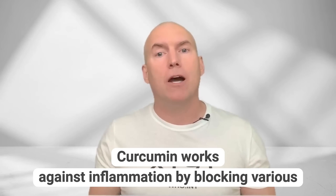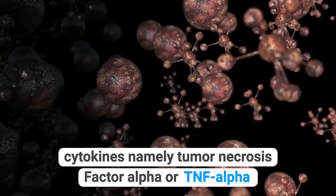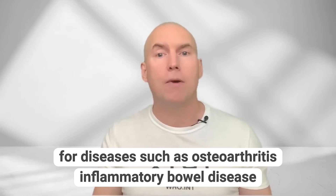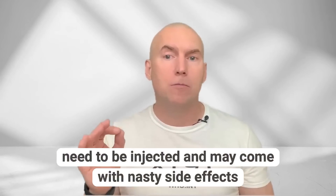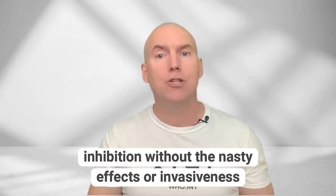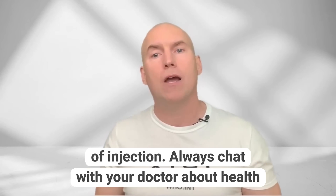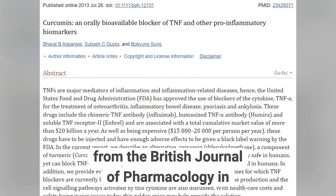Curcumin works against inflammation by blocking various cytokines, namely tumour necrosis factor alpha, or TNF-alpha. Pharmaceutical TNF blockers are FDA approved and are used for diseases such as osteoarthritis, inflammatory bowel disease, psoriasis, and ankylosing spondylitis. However, typical TNF blockers need to be injected and may come with nasty side effects. Yet curcumin seems to be an orally available form of TNF inhibition without the nasty effects or invasiveness of injection. Always chat with your doctor about health data you see online.